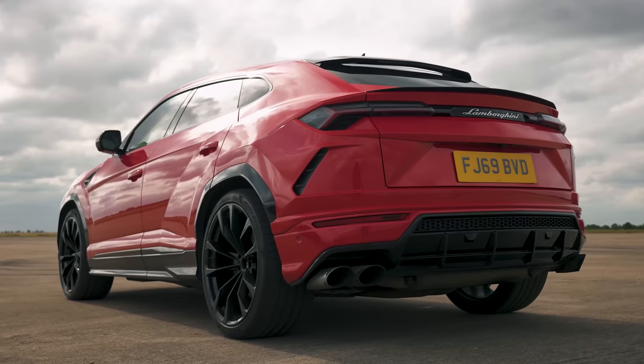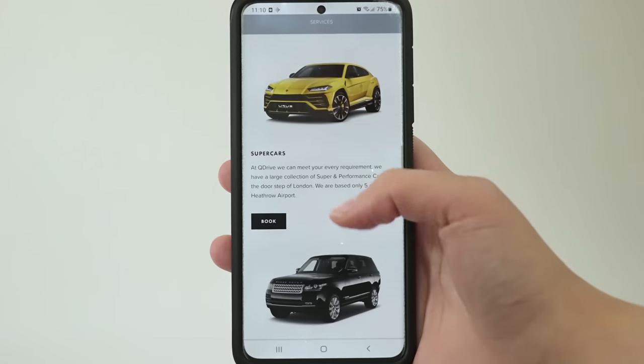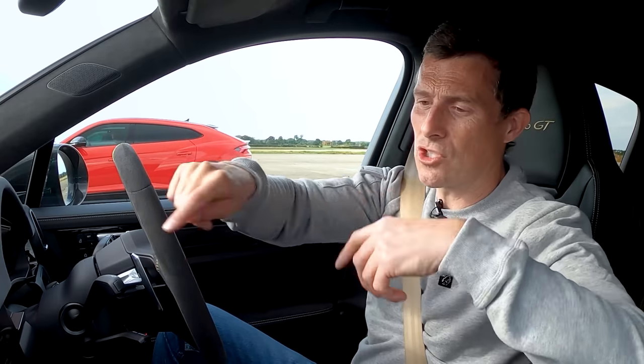Before we race, a couple of shout-outs to people who helped provide some of these cars. That Lamborghini is from a company called Q Drive Performance — a rental company for high-end luxury sports cars, SUVs, and limousines, so check them out, just Google them if you want to borrow a car like that. Also a big thank you to Adam Tanvir who brought the Jeep along — if you want to follow him on Instagram his handle is adam__tanvir. Links are in the description.